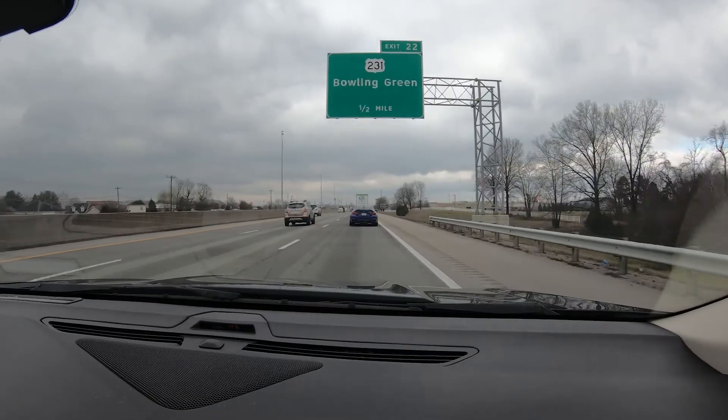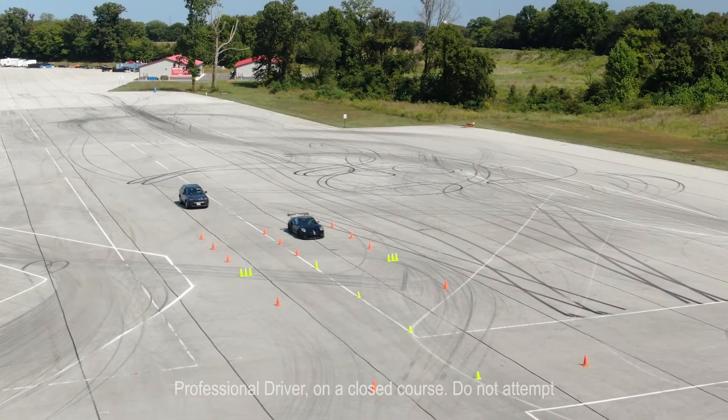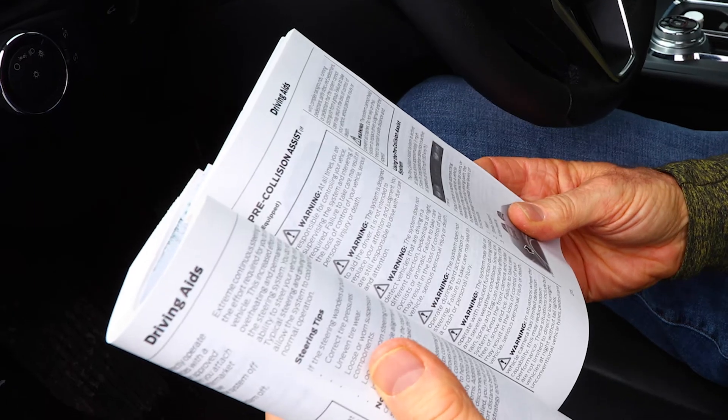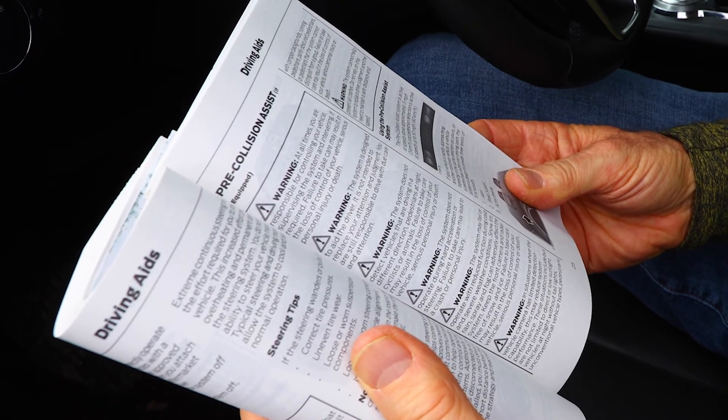The video chapters contain footage from real-world driving situations, with other driving examples being shown at a large open driving facility when required for safety reasons. You will also hear about the numerous manufacturer warnings that go along with driver aid vehicle technology, plus additional thoughts and observations.